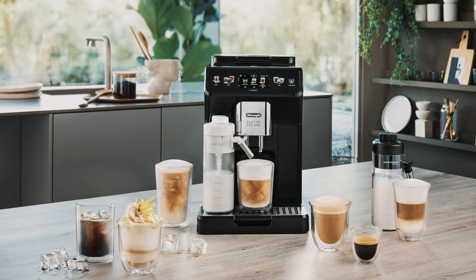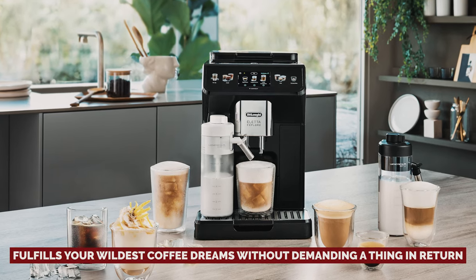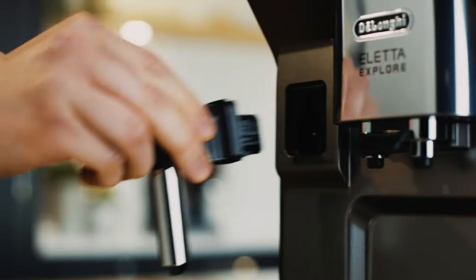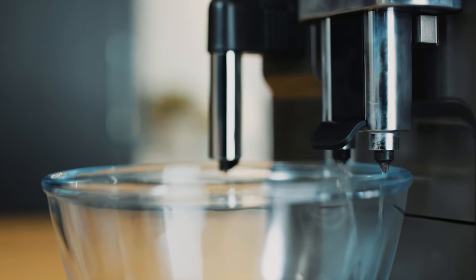The Aleta Explore doesn't just make coffee — it fulfills your wildest coffee dreams without demanding a thing in return. So say goodbye to coffee struggles and hello to your new morning bestie, the super automatic espresso machine.